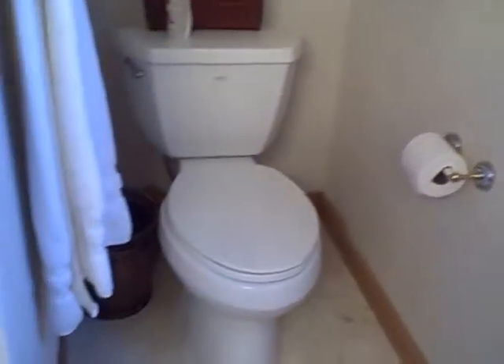Swing on around and you've got the toilet and the shower. See if I can open that up and give you a shot of the shower. So this is a three-quarters bath.